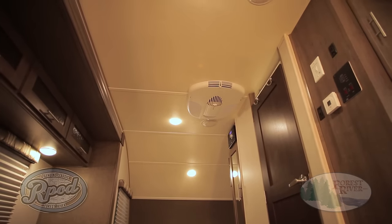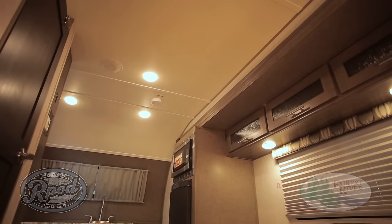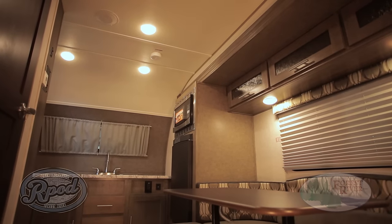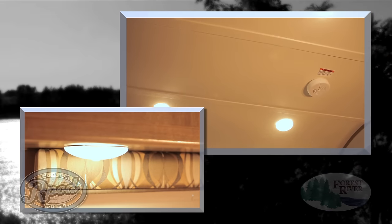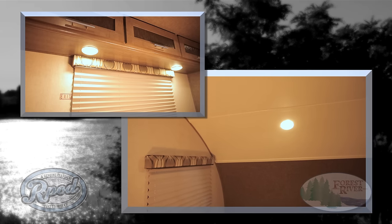From the moment you step inside, you'll notice the R-Pod advantage. Our 6 foot 6 inch interior height is the tallest in its class, so you don't have to settle for less comfort. And our standard flush mount LED lighting, strategically placed throughout the camper, not only helps you camp more efficiently, but it lets you see how much more R-Pod offers than the competition.